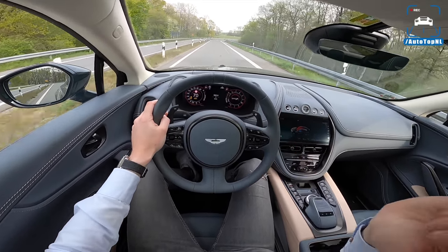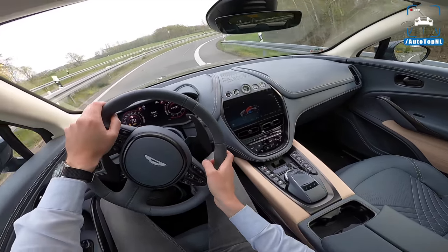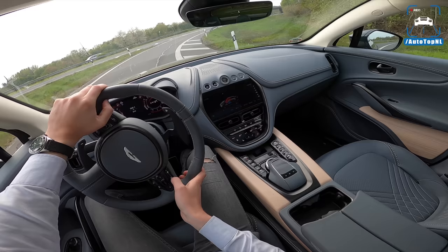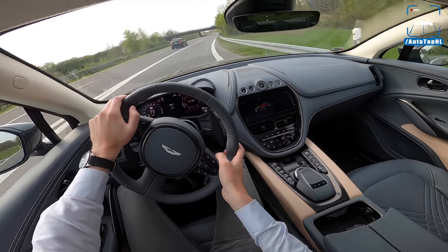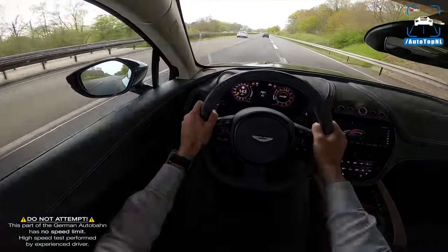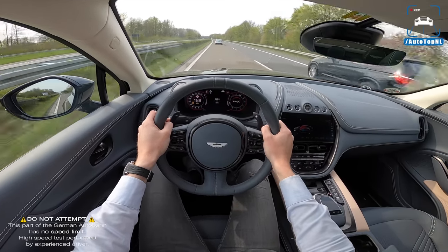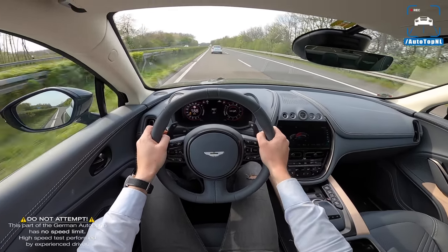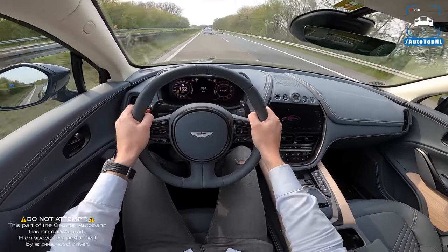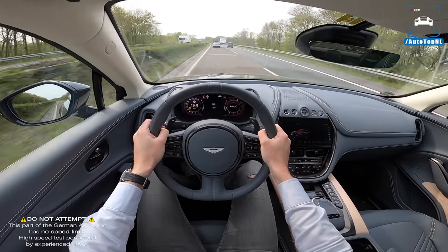No top speed runs today — top speed is 290 km/h. The claimed 0-100 is 4.5 seconds and we managed a 4.4 second run, so it delivers on that. That's an aggressive kickdown — fun will be over very soon because this is quite a quick car. Listen to that sound, oh man.